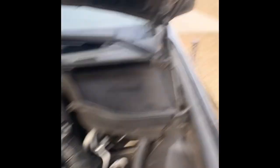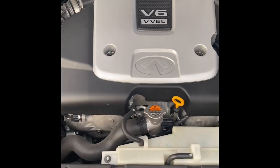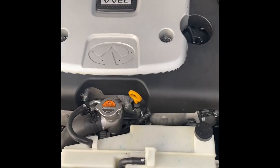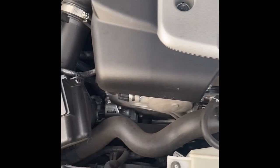Let's get into it. Let's take a look under the hood. As you can see it does prop up by itself, and here you go — the 3.7 liter VQ V6 in all its glory. As you can see, everything's stock: stock intake, stock everything, got the cover still on.